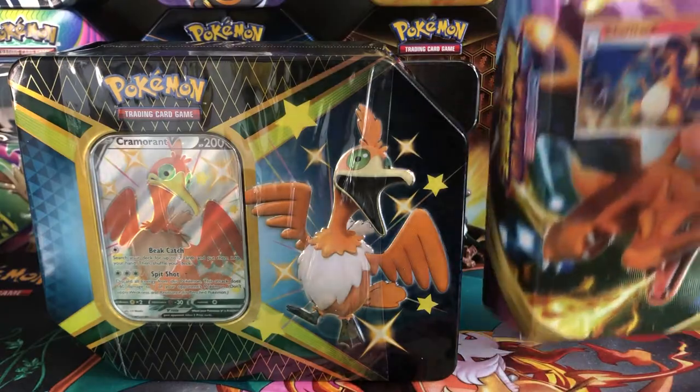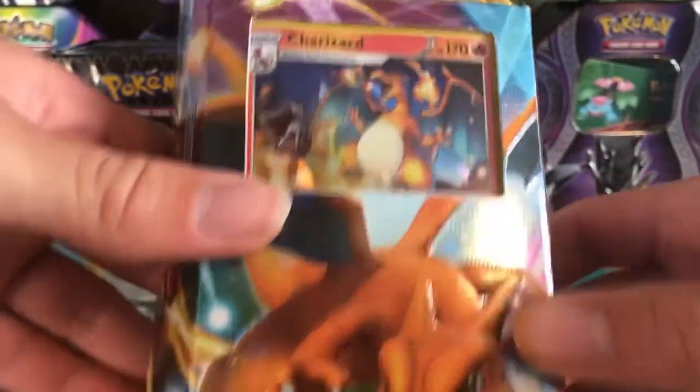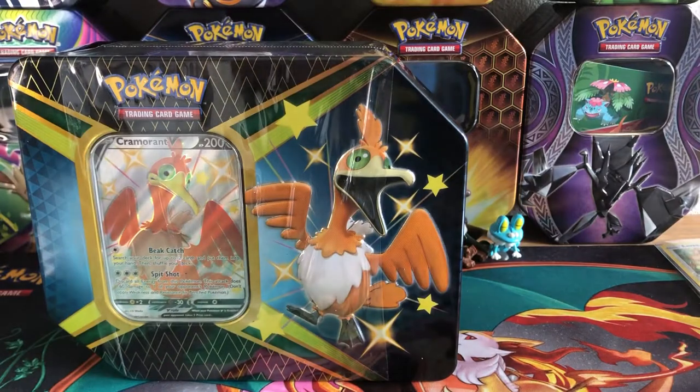People are selling these theme decks for like $50 on eBay right now, which is insane, but I mean it's understandable — it's Charizard and his holo card. I've actually been trying to find a Charizard themed deck since the set released. It's definitely a hard product to find because it's a theme deck for Charizard.